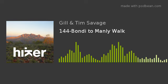Welcome to Australian Hiker, your online hiking resource. We're your hosts, Tim and Jill Savage.